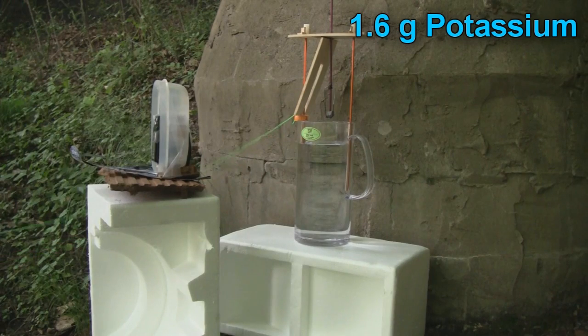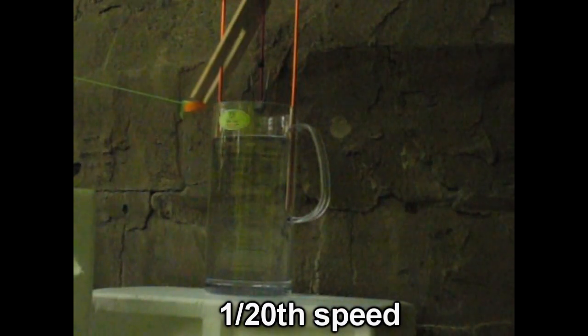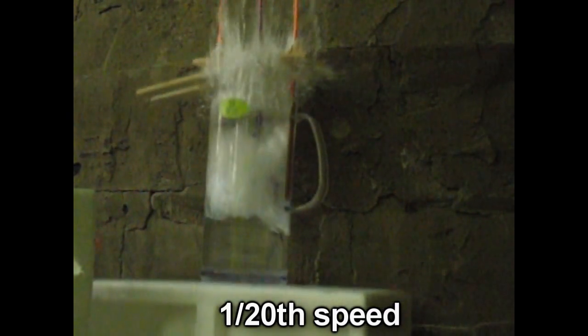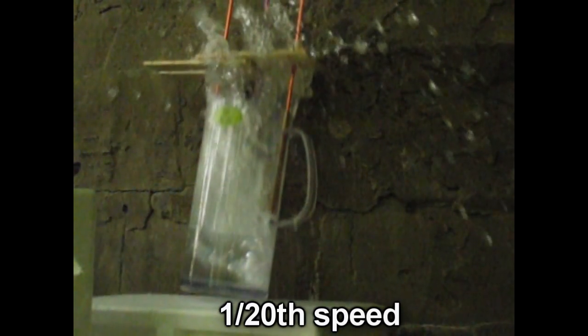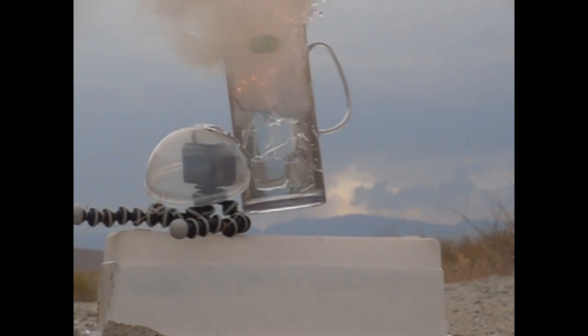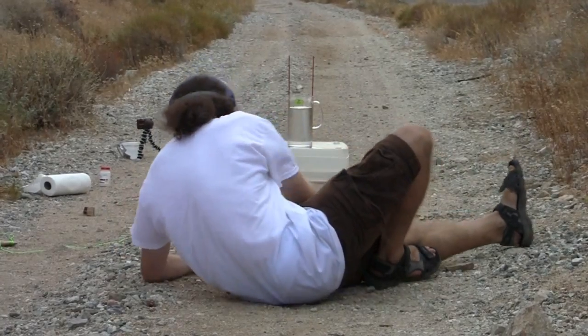And this is the same thing, but with about half the amount of potassium. Now that's actually really informative, because what it shows you is the explosion isn't due to the reaction of hydrogen with oxygen, because you can see the hydrogen flashing off later. Boom - that's the hydrogen flashing off. So that tells you that this explosion is directly because of the reaction of water with potassium.